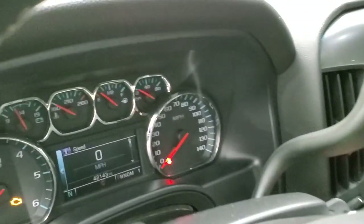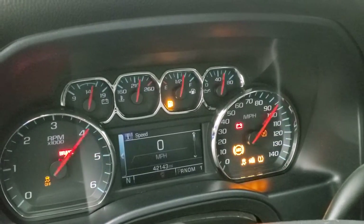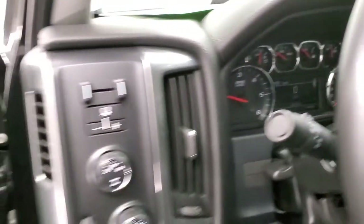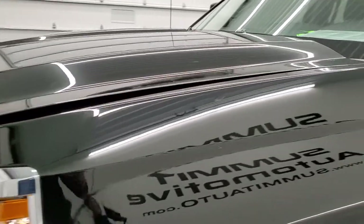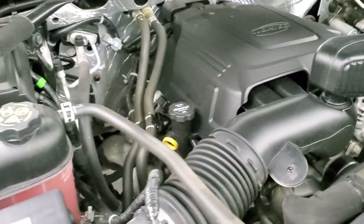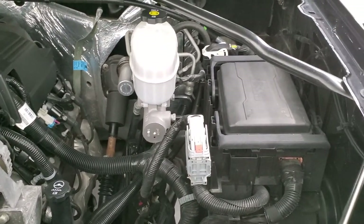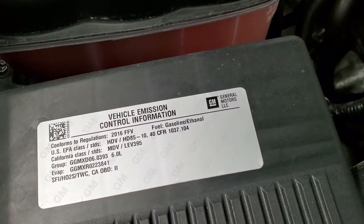We'll start it up and take a look under the hood. Starts right up — no check engine lights or anything like that. Under the hood, once again we have the 6-liter V8 gas engine. Engine bay is very clean, runs very smooth. This truck has been fully safety inspected by our service shop with a fresh oil and filter change. All the fluids have been checked and topped off and this truck is 100% ready to go.